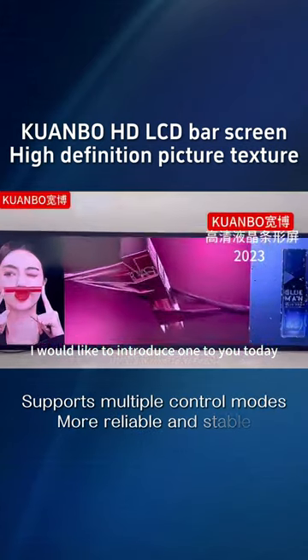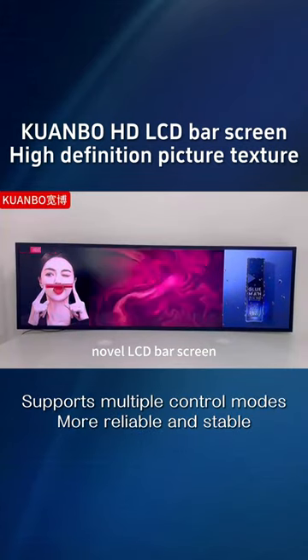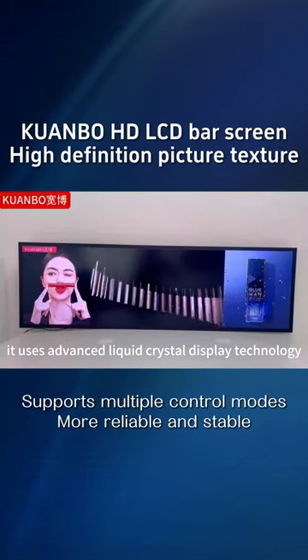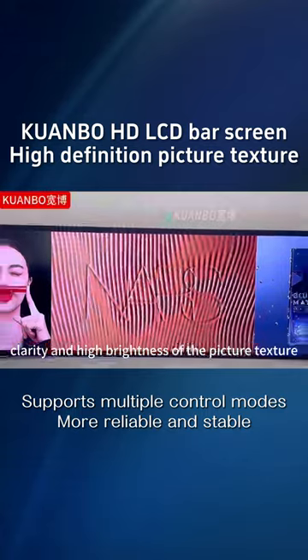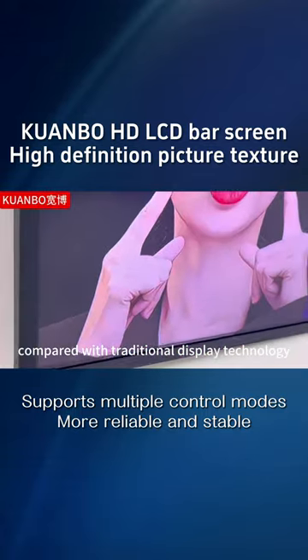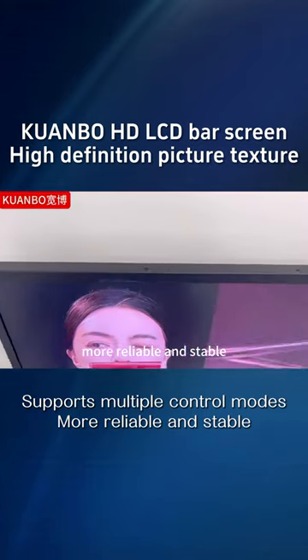I would like to introduce one to you today: a novel LCD bar screen. It uses advanced liquid crystal display technology to present high clarity and high brightness picture texture. Compared with traditional display technology, it is more reliable and stable.